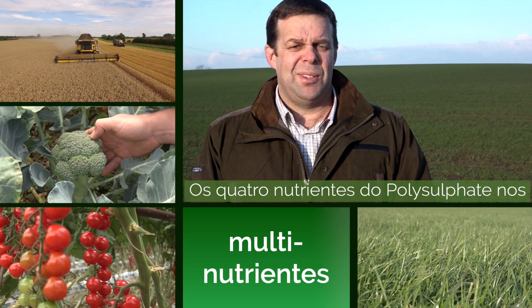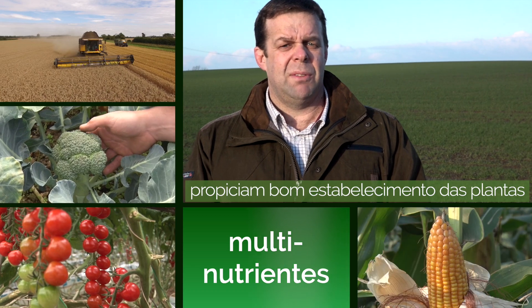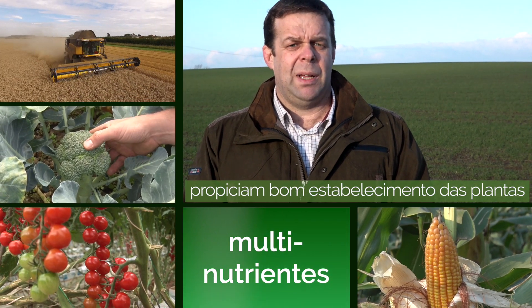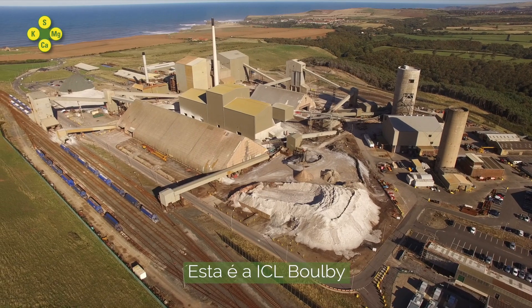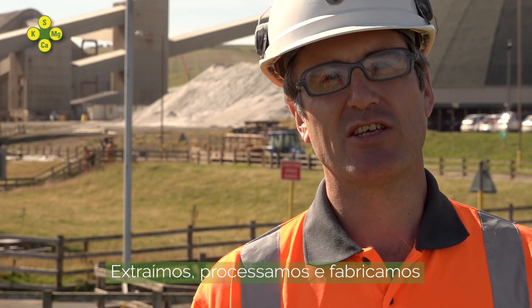The four nutrients with polysulfate enable us to have good establishment of the plant, a good crop, and a better yield. This is ICL Boulby. We mine, process, and manufacture products of polysulfate.